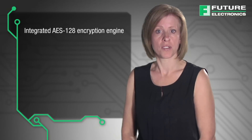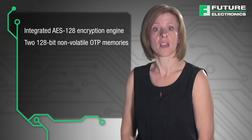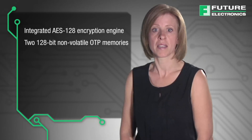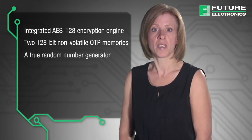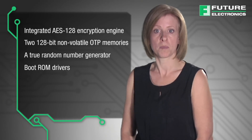In summary, both the LPC-18S and the LPC-43S families integrate an AES-128 encryption engine for fast secure bulk message transfers, two 128-bit non-volatile OTP memories for encrypted hardware randomized key storage, a true random number generator for unique key creation, and boot ROM drivers supporting secure boot of authenticated encrypted firmware images. The MCUs in both families use high-performance Cortex-M cores ensuring ample bandwidth for fast bulk data encryption or decryption without slowing down communications. They also include code read protection to prevent unauthorized access to internal flash.